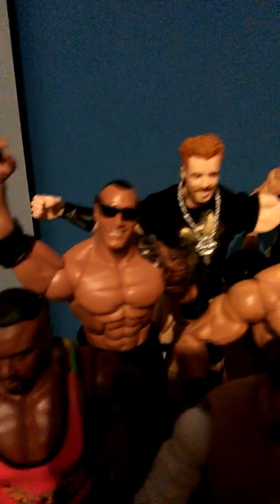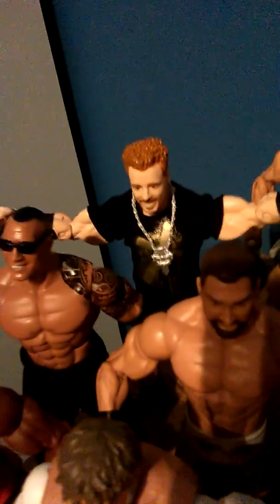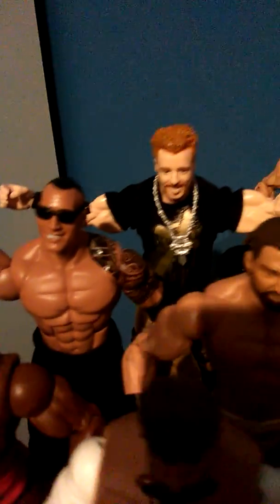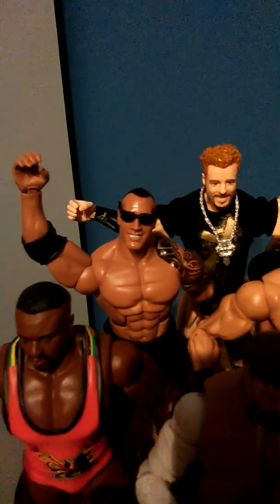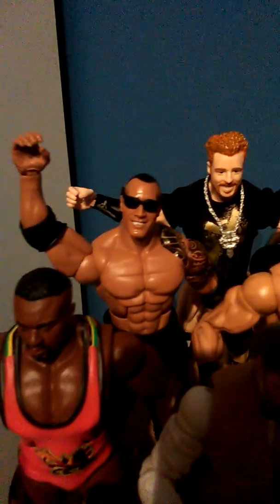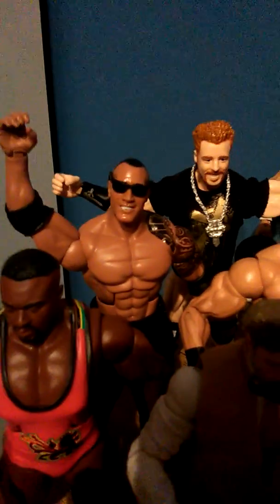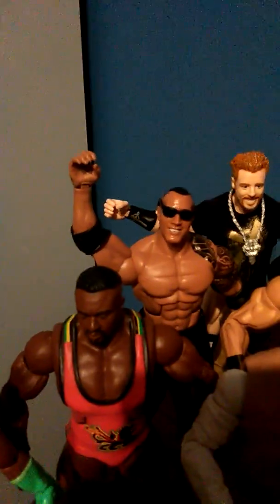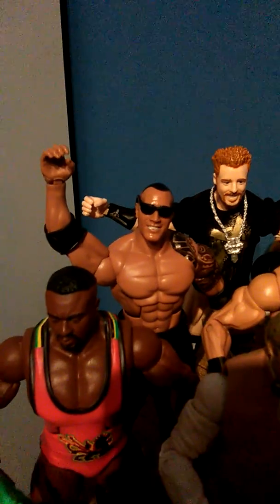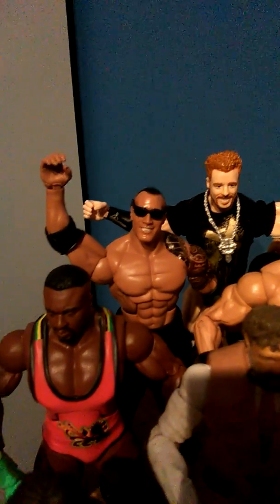The Rock from Elite 31. Again with the sunglasses — they just don't fit his head really, they're barely staying on. I'm not too fond of this Rock. I bought him because I didn't have a Rock in attire — my only Jakks Rock is the Corporate Rock from 1999 in a suit. This one is based on the Rock Concert, which happened just before WrestleMania 19. I'm sure Mattel has definitely released better Rocks.